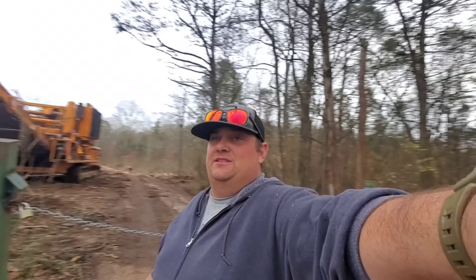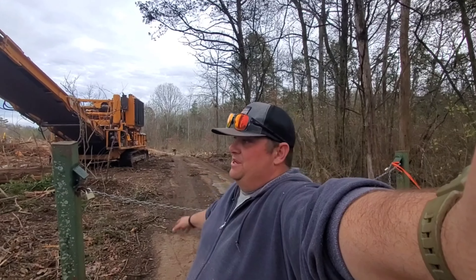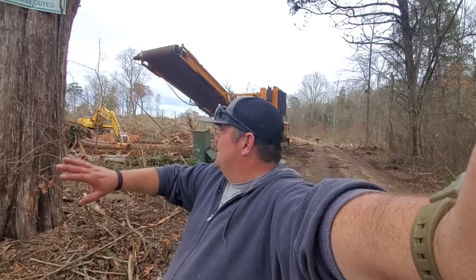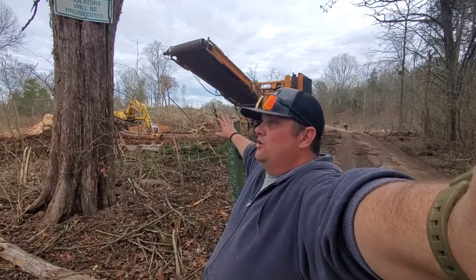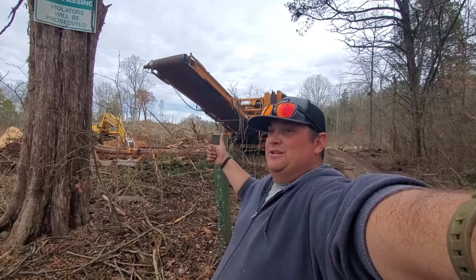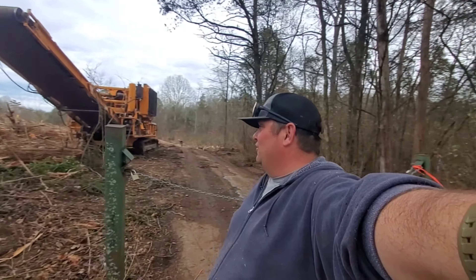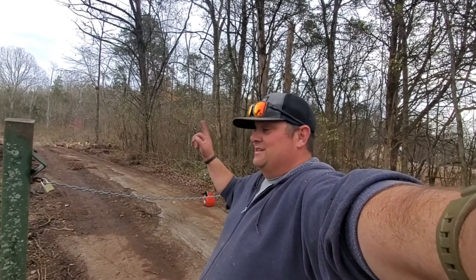This is a city property. It's been donated to the city. What they're doing is clearing all this out and turning it into a big nature park, which is going to be cool — a great place to bring the doggies and all that stuff. Looking forward to it. Let's get it going.